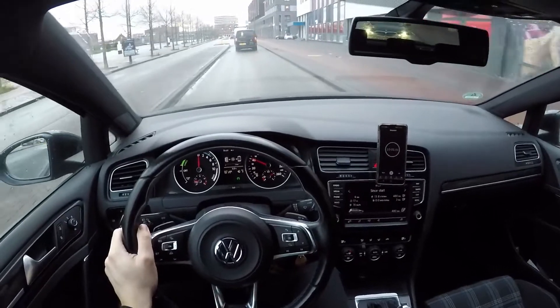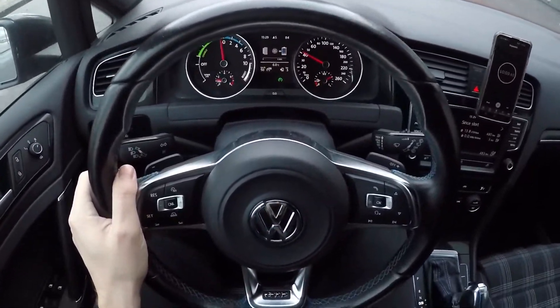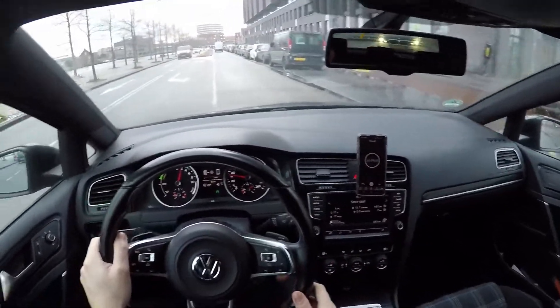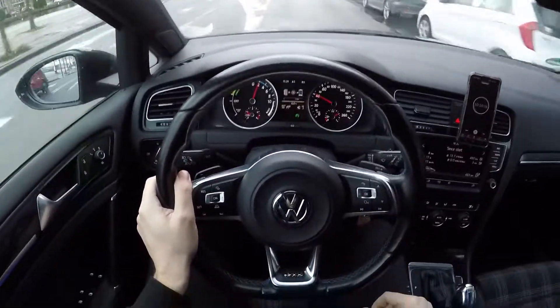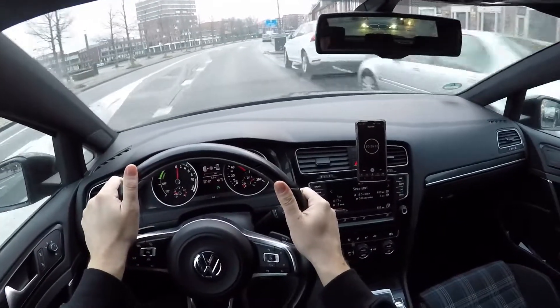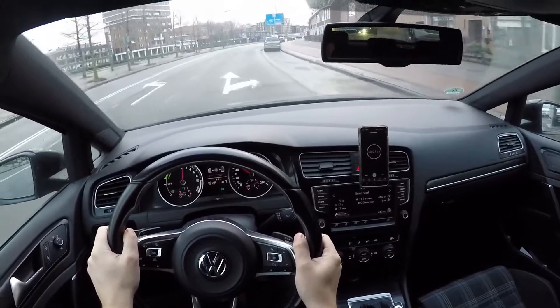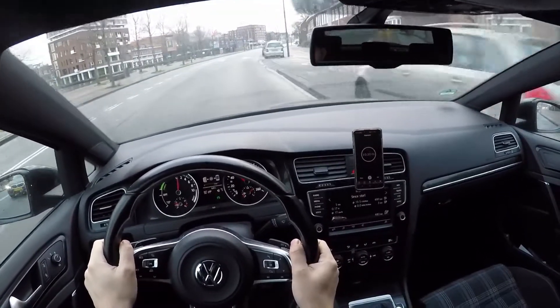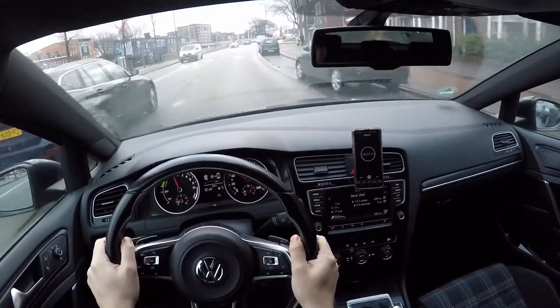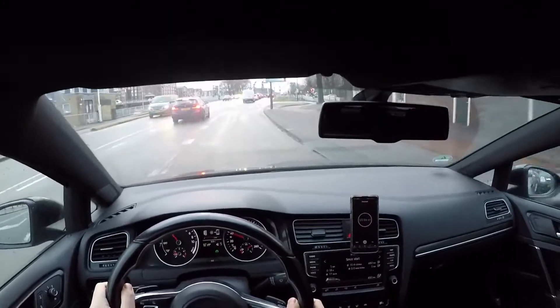Ten minutes in and we have recuperated — or charged — the battery for three kilometers of range. With all of this, my gas consumption is 13.5 liters per 100 kilometers. Pretty high.